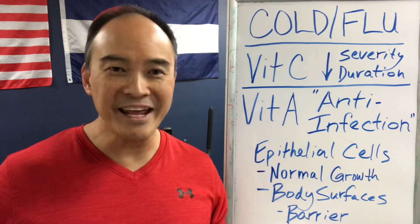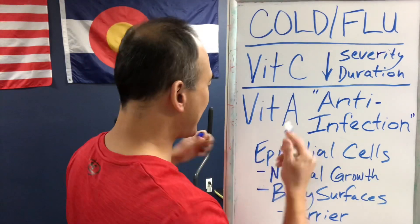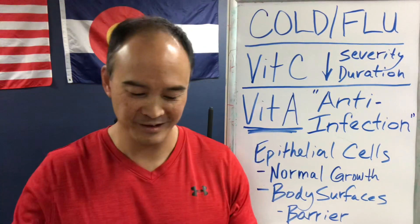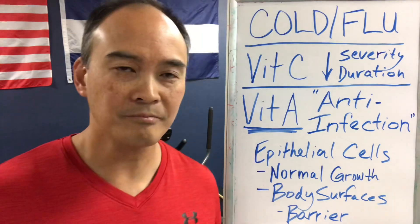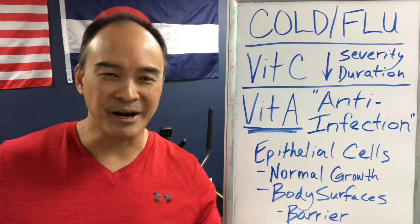Cold and flu season is upon us and people are already coming in with this issue. How do you fix that? Vitamin A. Make sure your nutrition is up to par — you are what you eat. Make sure you're getting plenty of vitamin A to prevent cold and flu.